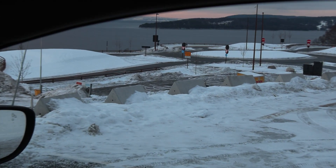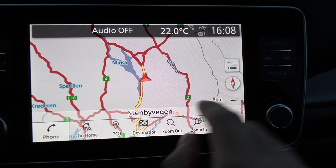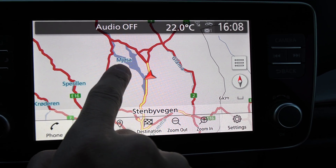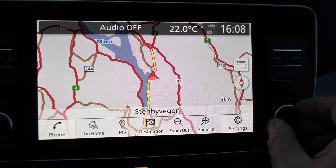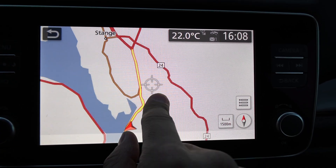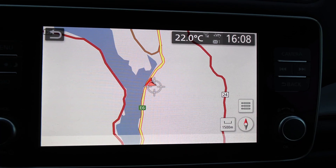We are at Espa right now. The plan is to drive north. There's an error in the map here — it's Mjøsen. Anyway, the plan is that we will just drive north to an intersection and back again, and then we see what the consumption is.